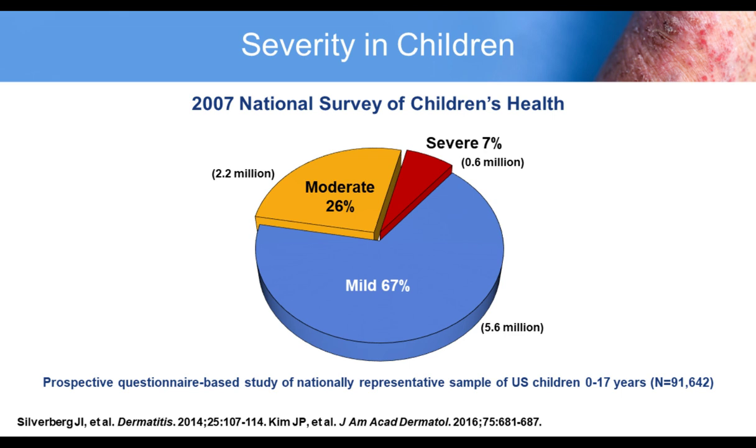Different data sets categorize patients as mild, moderate, or severe. A prospective sample of over 90,000 patients aged 0 to 17, published by Jonathan Silverberg, showed about two-thirds with mild disease and 33% moderate to severe. We're focusing on the moderate-severe population. Many patients move along a spectrum — moderate at some times, severe at others — and that will influence my selection of therapies.